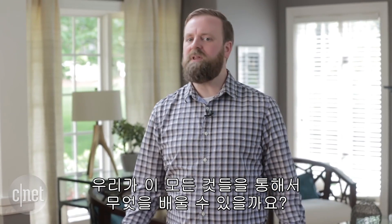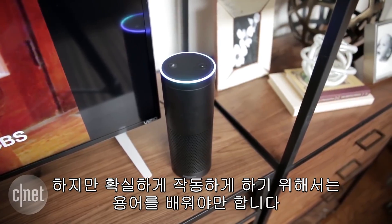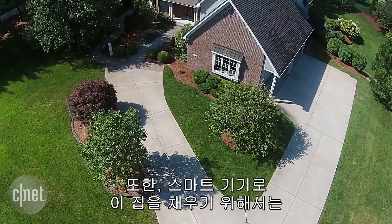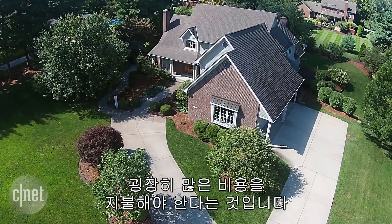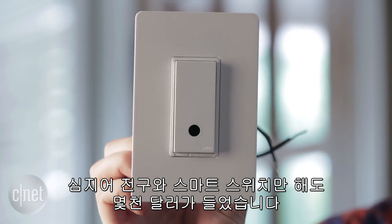So what did we learn from all of this? Well, a few things. We learned that voice control really is great, but you do have to learn the lingo to make sure you get things working the way you want them to. We've also learned that setting up a whole house with smart home tech can get really expensive — even the lights and smart switches we've installed here ran up to multiple thousands of dollars.